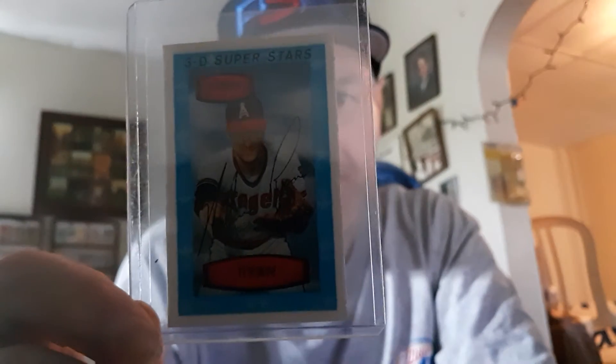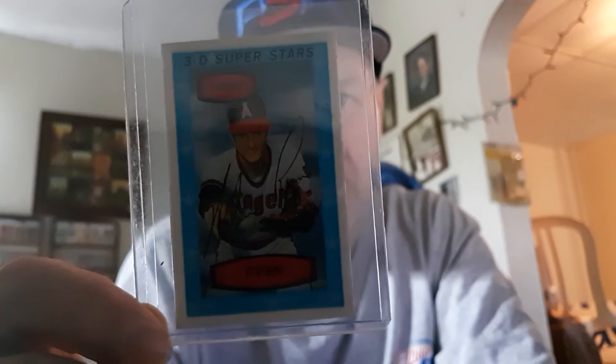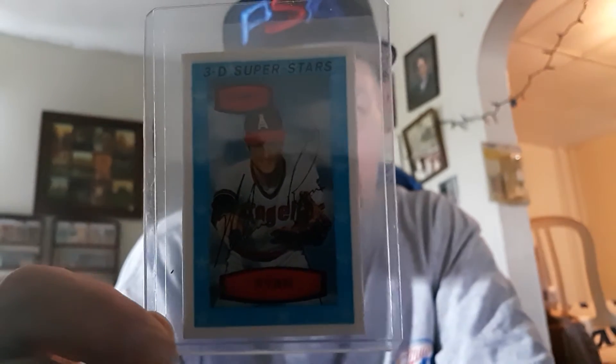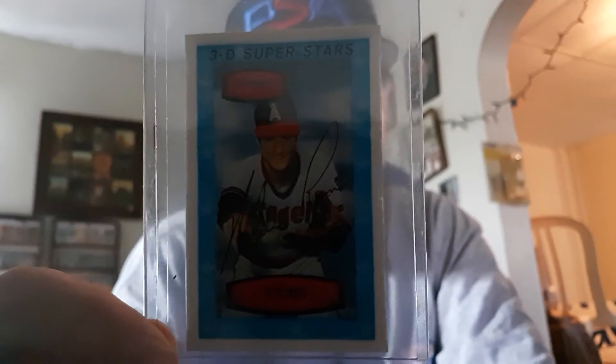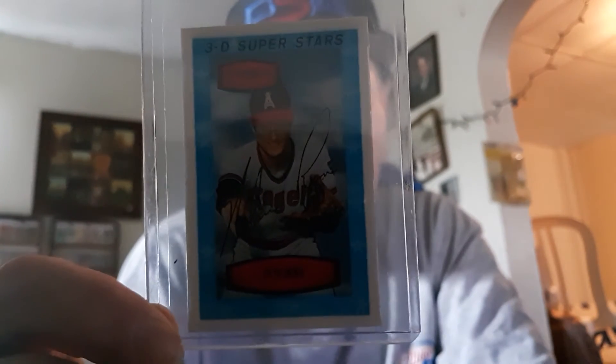Nolan Ryan is one of the toughest to get because of his stature in the hobby. Even a raw card like this would probably go for at least over $100 now. But I bought this back in the day — I think I got this on eBay. I don't remember getting it at a show, so it had to be an eBay pickup.